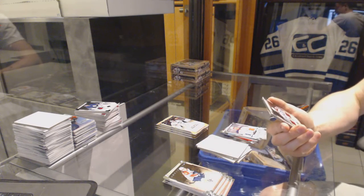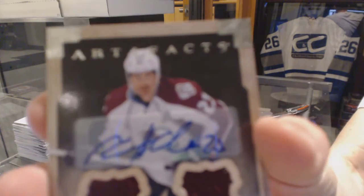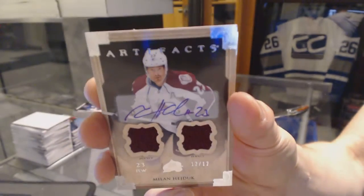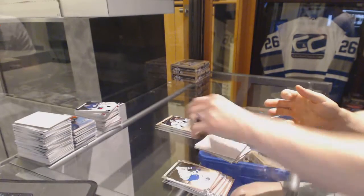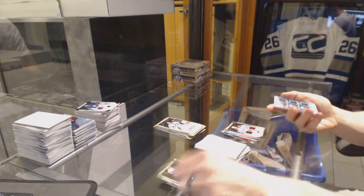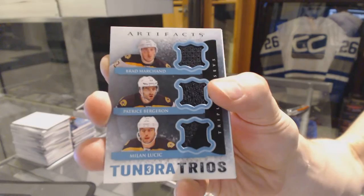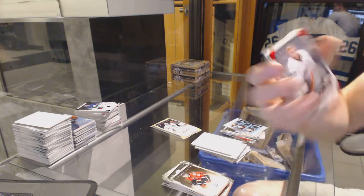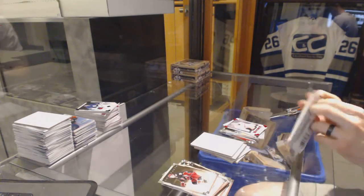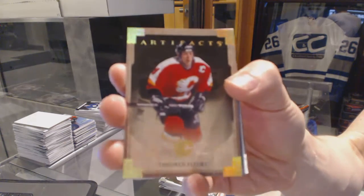We've got a dual jersey and autograph, number 12 of 12 for the Colorado Avalanche, Milan Hejduk. Tundra Trios for the Boston Bruins — Brad Marchand, Patrice Bergeron, and Milan Lucic. Rookie Red Parallel, number to 299 for the Anaheim Ducks, Victor Fasth. And a gold parallel, number 15 of 25 for the Calgary Flames, Theo Fleury.